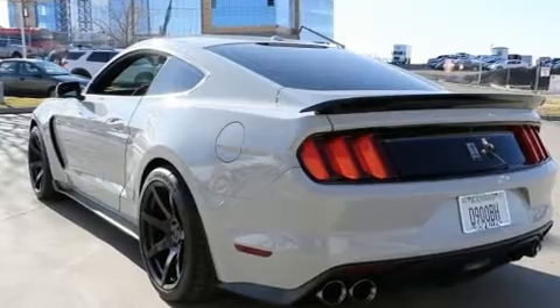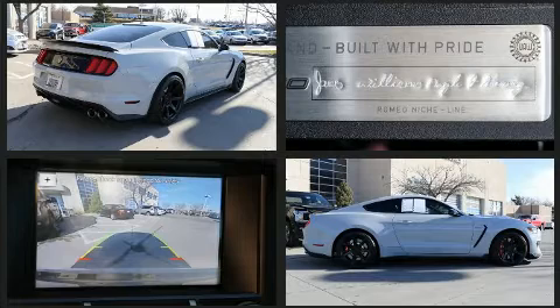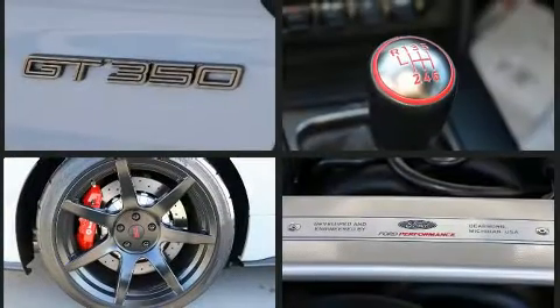Ford made sure to keep road handling and sportiness at the top of its priority list. Under the hood, you'll find an 8-cylinder engine with more than 400 horsepower. And for added security, Dynamic Stability Control supplements the drivetrain.